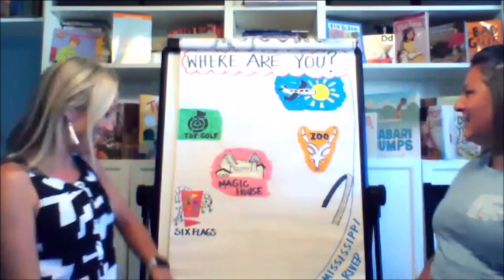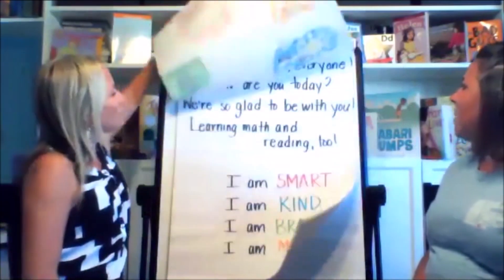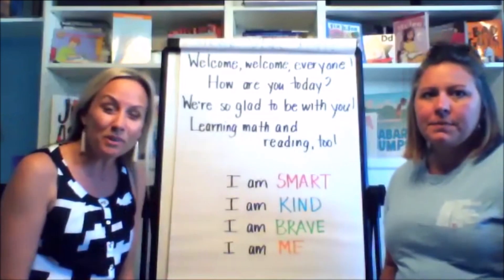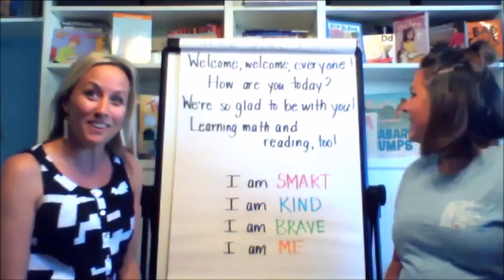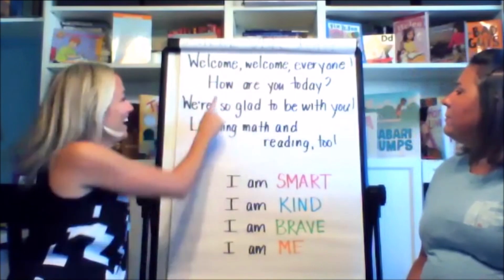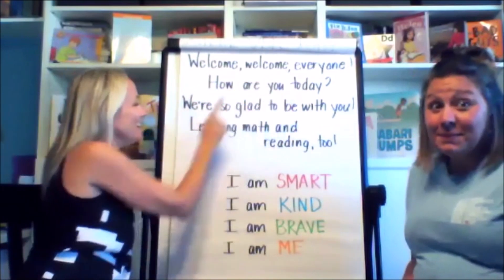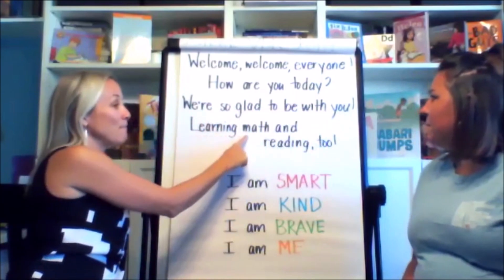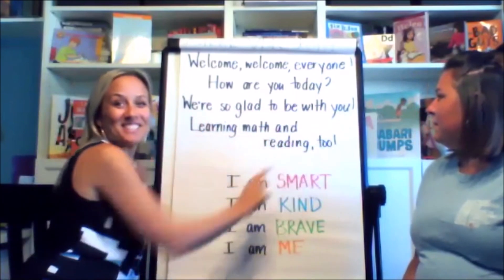Thanks for joining us, guys. Very exciting. Okay, let's go ahead and start with our welcome poem. I'm gonna point to the words — feel free to join along with me. Welcome, welcome, everyone. How are you today? We are so glad to be with you, learning math and reading too.